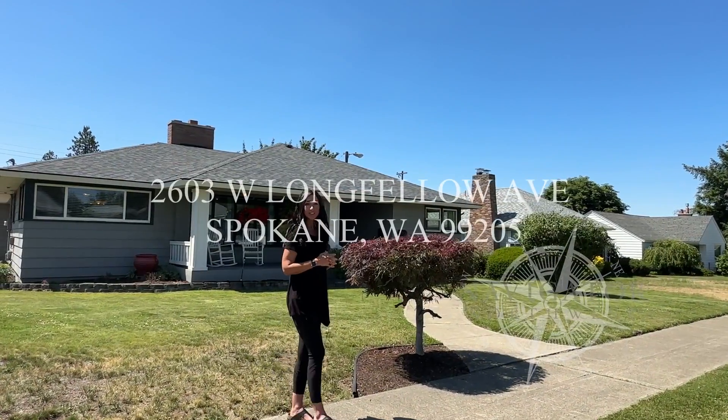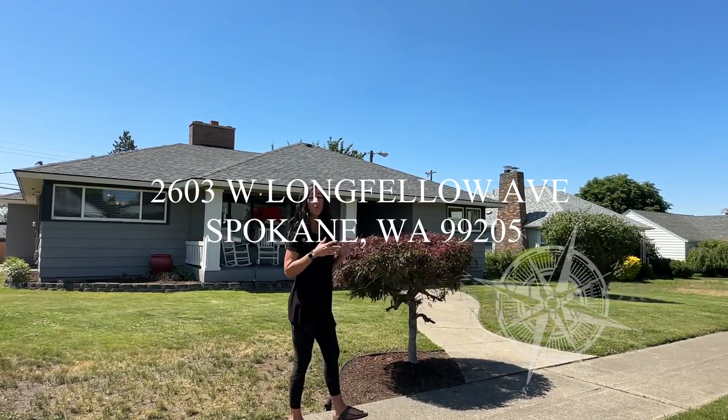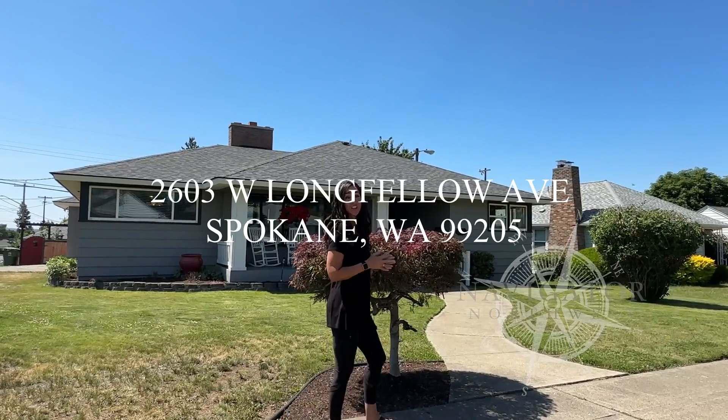Hello, we are outside 2603 West Longfellow. We are just three blocks from Shadle Shopping Center and Shadle High School.